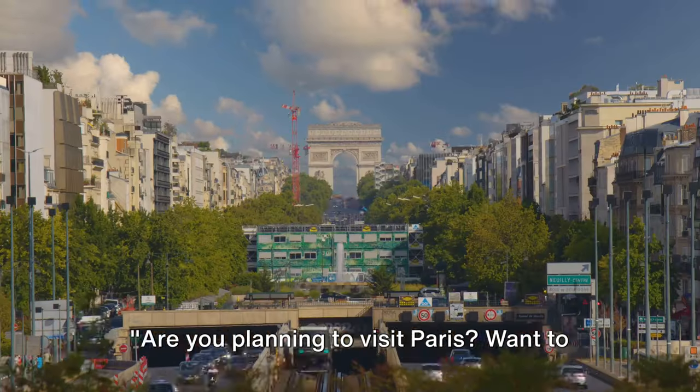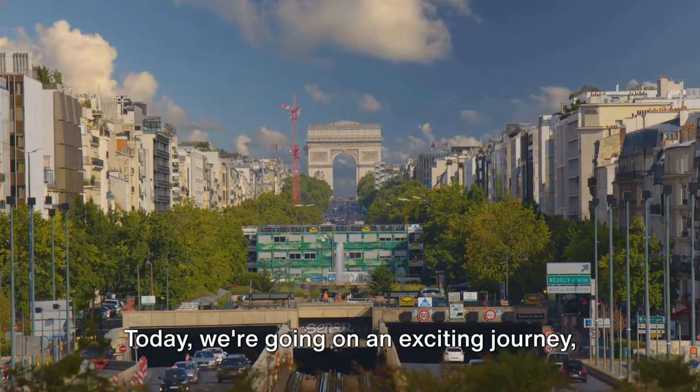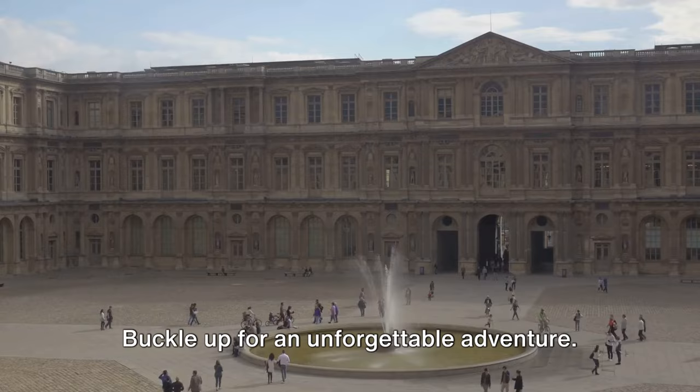Are you planning to visit Paris? Want to know the top 10 must-visit places? Today, we're going on an exciting journey, uncovering the City of Light's hidden gems and iconic landmarks. Buckle up for an unforgettable adventure.